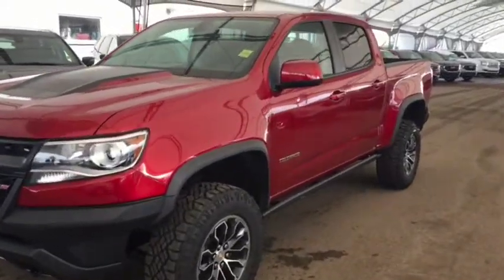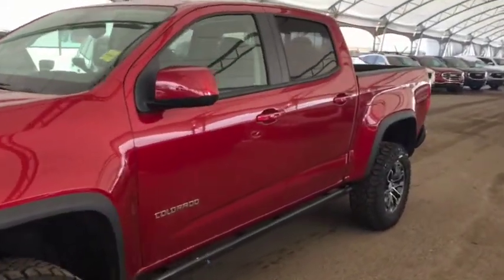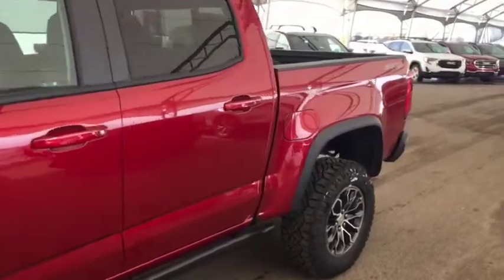Welcome to Davis Chevrolet. This is the 2019 Chevrolet Colorado ZR2 in the color red.